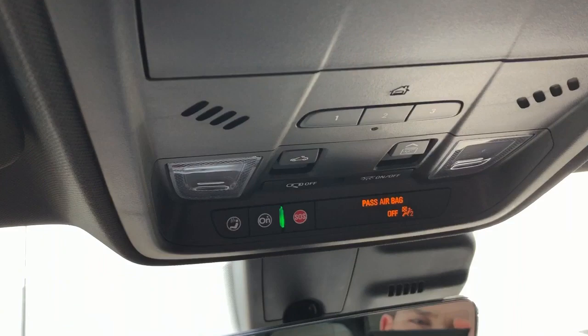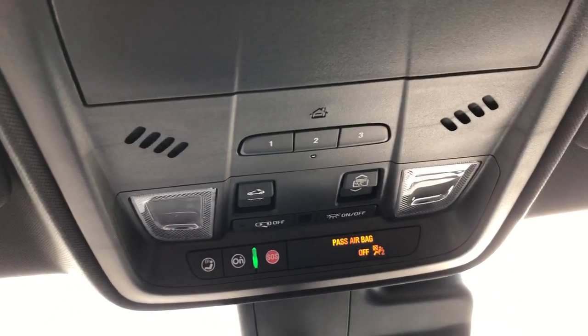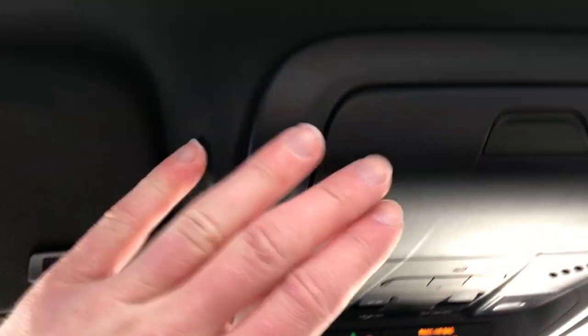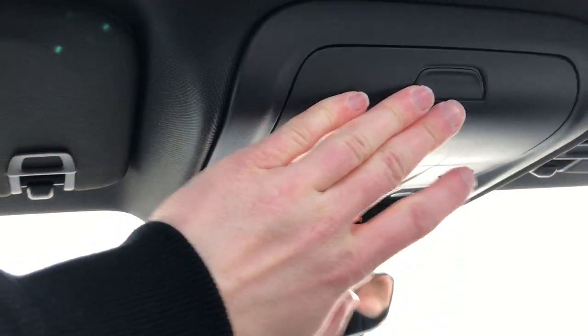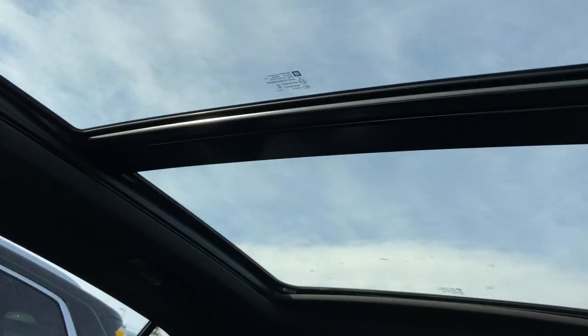Above that we have our OnStar controls, our dome lights and dome light settings, sunroof and moonroof controls, and our three garage door openers. We also have our sunglass holder, full black headliner in the vehicle, and a panoramic sunroof and moonroof above.